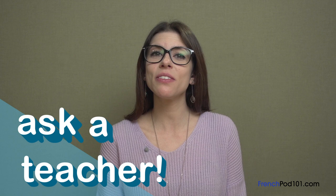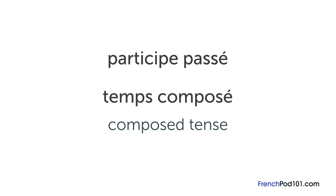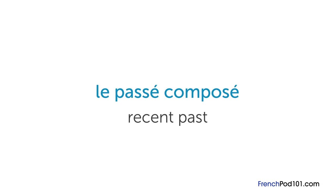The question for this lesson is: what is the participe passé and how do you use it? The participe passé is a temps composé, or composite tense — that means it's made up of two parts: être, meaning to be, or avoir, meaning to have, followed by a verb in the past participle. In French, there are three main temps composés: le passé composé, which describes the recent past; le plus-que-parfait, or past-perfect, used to talk about an action that occurred before another action; and the passé antérieur, which is very formal and mostly found in literature or historical books. Let's focus on the passé composé, which is the most commonly used of the three.